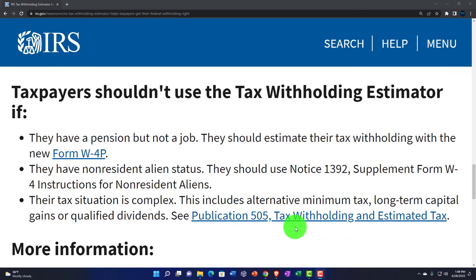Taxpayers shouldn't use the Tax Withholding Estimator if they have a pension but not a job — they should estimate their tax withholding with the new Form W-4P, with a link provided here. Those with non-resident alien status should use Notice 1392, Supplement Form W-4 Instructions for Non-Resident Aliens. And those whose tax situation is complex — including alternative minimum tax, long-term capital gains, and qualified dividends, meaning usually higher income individuals — should probably have a tax professional to help make actual estimates.